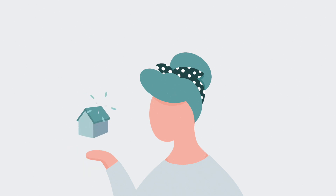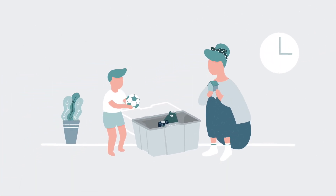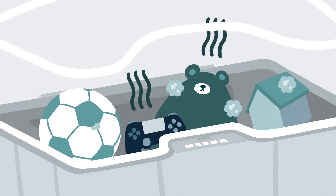Our home is our world. Nothing matters more than protecting it. The ozone layer keeps our planet clean and safe. Puro3 does the same for our homes, which can unfortunately be filled with invisible odor-causing harmful bacteria.